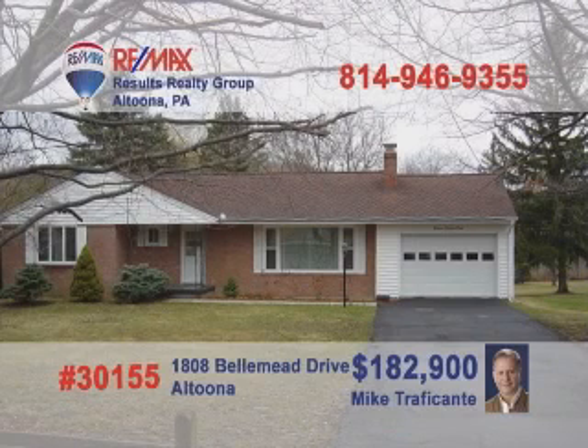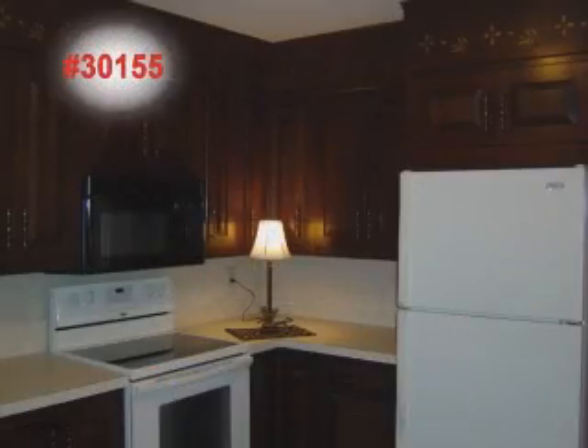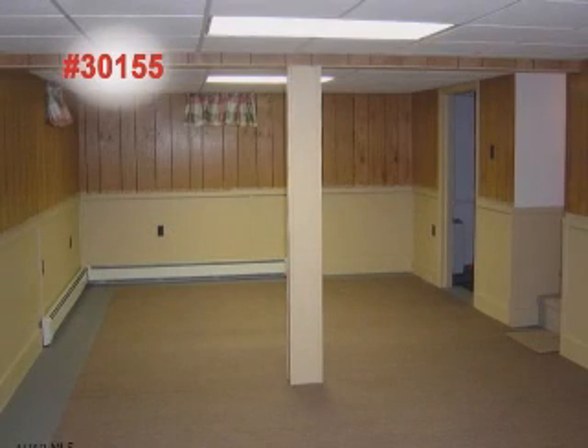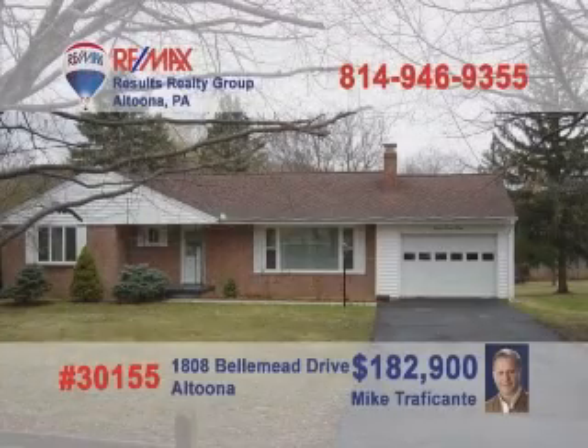Bell Mead Drive is where we'll find this great three-bedroom home offered by Mike Traficant. This move-in-ready home features a kitchen with rich wood cabinets. A beautiful chandelier and plenty of serving space make this dining room special. This living room with a fireplace is simply waiting for your furnishings. The lower-level family room will be great for games or movies. Bring your green thumb to work in the greenhouse. Call Mike today for a tour.